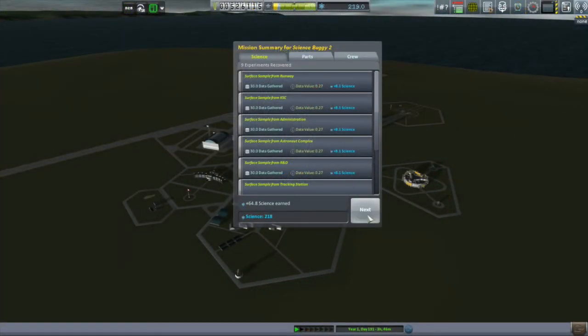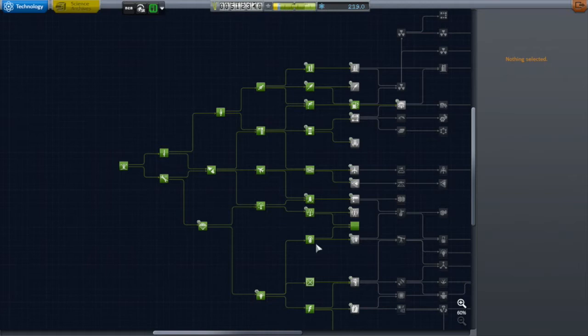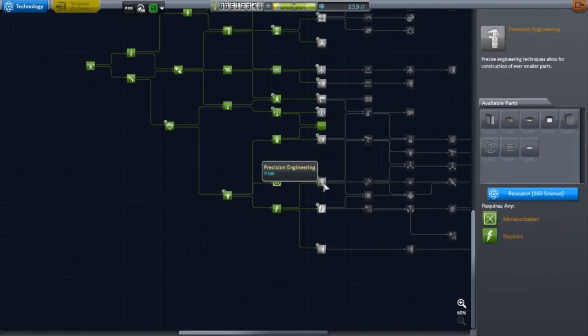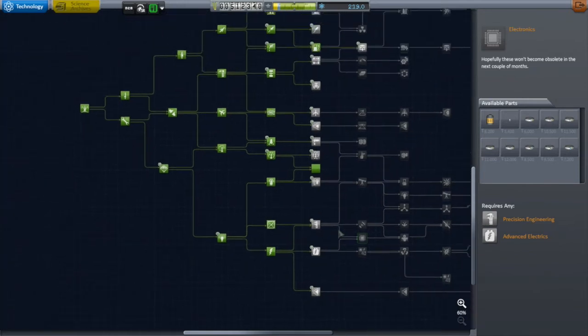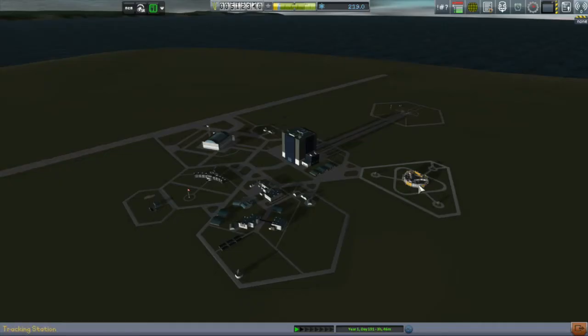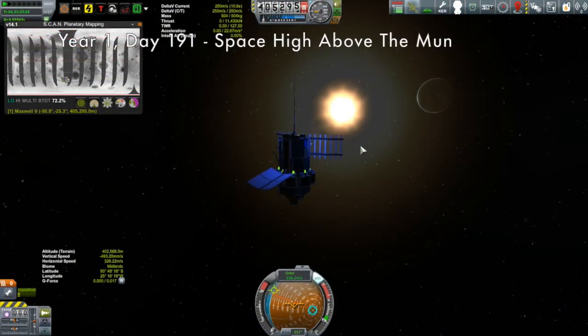Even that aborted mission netted me almost 65 science for a total of 218 science, which is enough to unlock another Tier 6 tech node. I'm really eyeing Electronics, which I'll be able to unlock as soon as Precision Engineering finishes being researched in just another couple of days. I want Electronics for the Communotron 88-88 antenna because I have a Duna window coming up and I need that antenna to communicate with anything heading out to Duna.